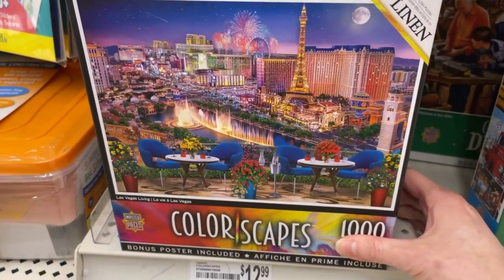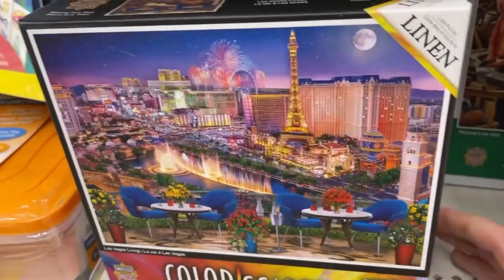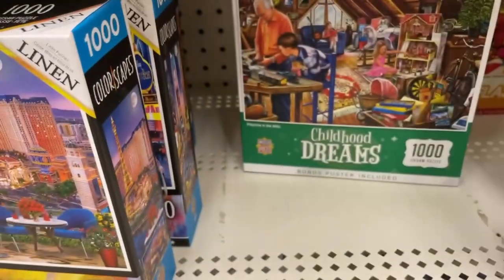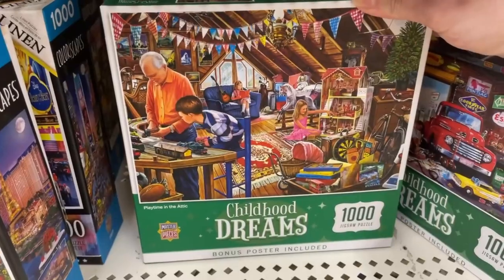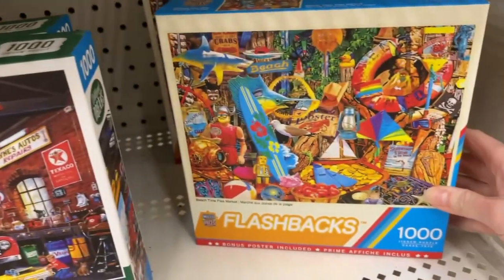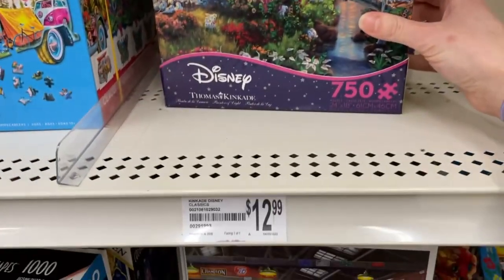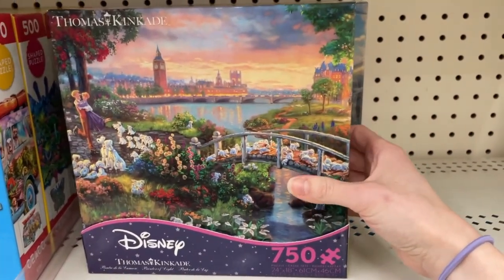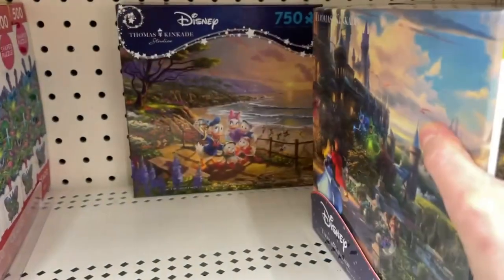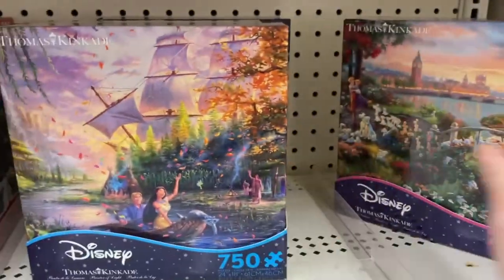It looks like Michaels only carries a very small collection of brands. So far I only see Masterpieces and Seiko. We've got the Childhood Dream series from Masterpieces. Let's see this one — that one's really cute as well. We've got the Flashback series. Not much of a selection.